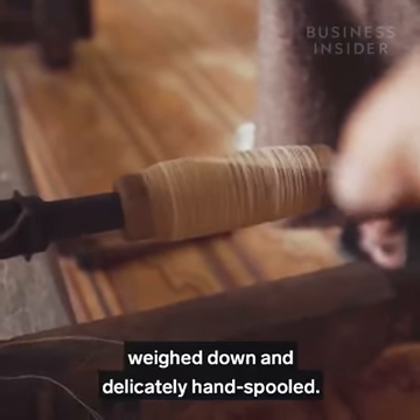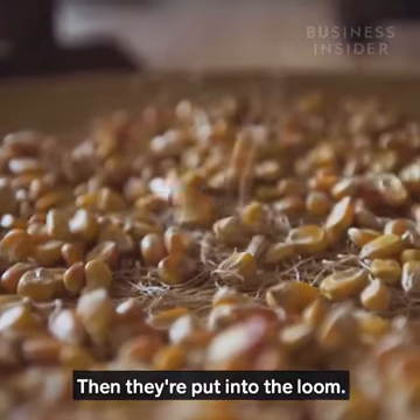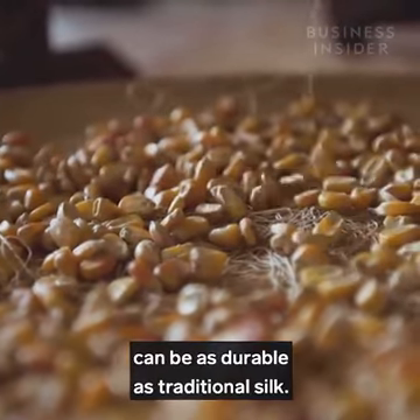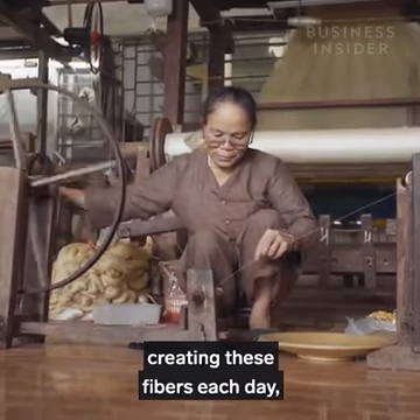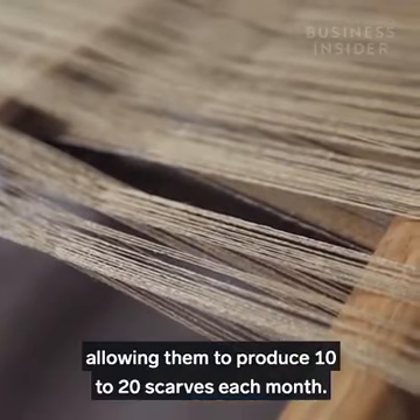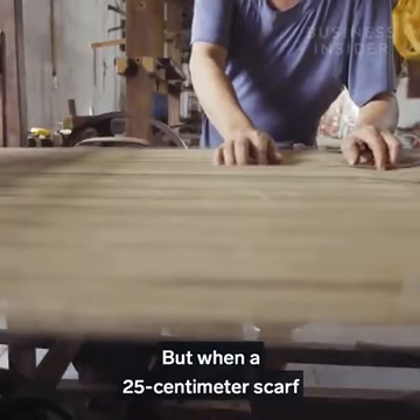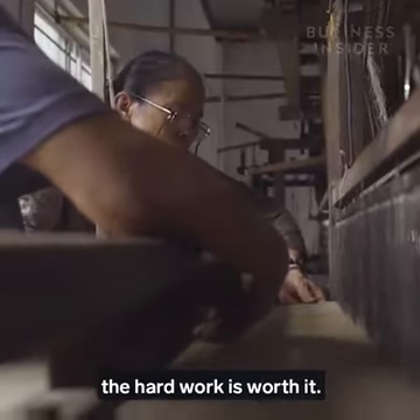Once dried, these threads are carefully weighed down and delicately hand-spooled, then put into the loom. These fibres are fragile, but once woven can be as durable as traditional silk. Phan has a team of 20 workers creating these fibres each day, allowing them to produce 10 to 20 scarves each month. When a 25cm scarf can sell for just over $200, the hard work is worth it.